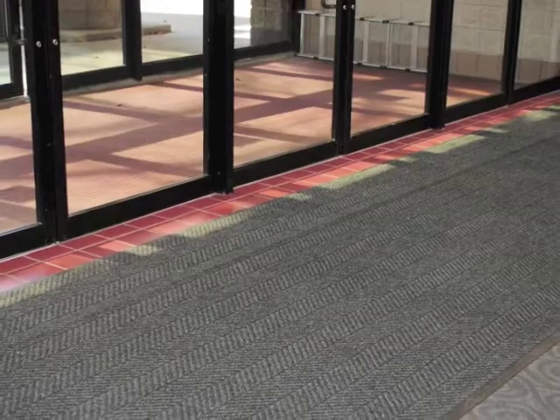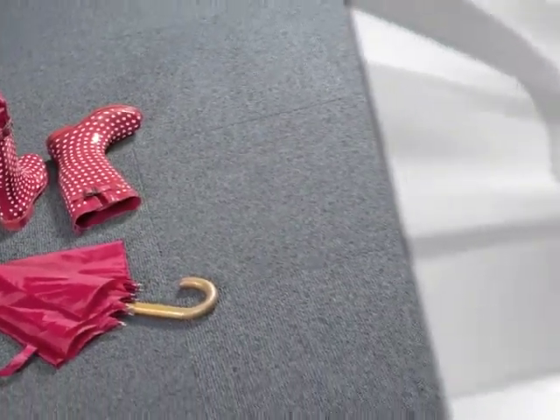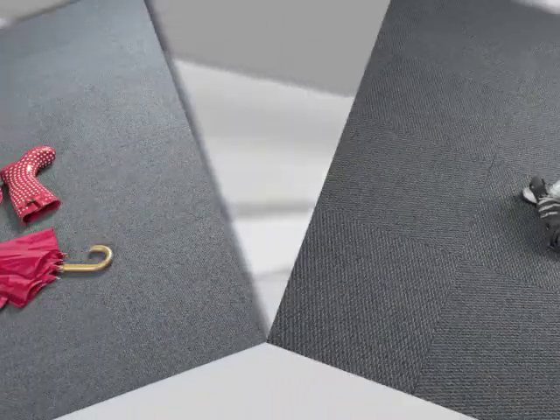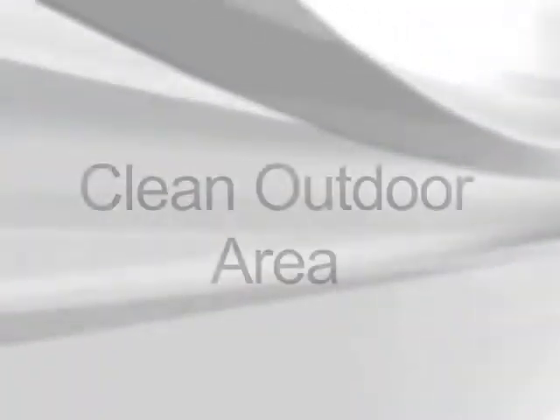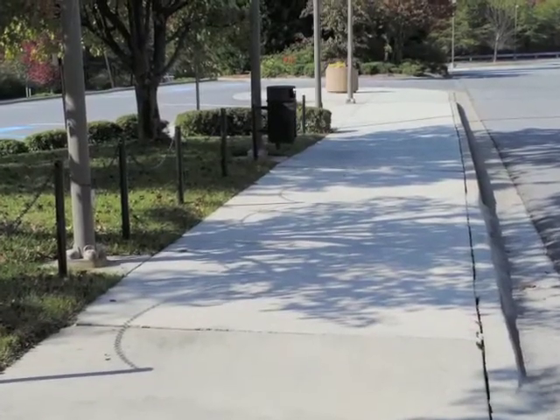J&J Industries offers a walk-off tile collection that features two styles, Padwalk and Runway. These two products offer the aesthetics of traditional carpeting while trapping soil and moisture inside entryways. Another preventive method that can be used is to keep the outside area of the building as clean as possible.